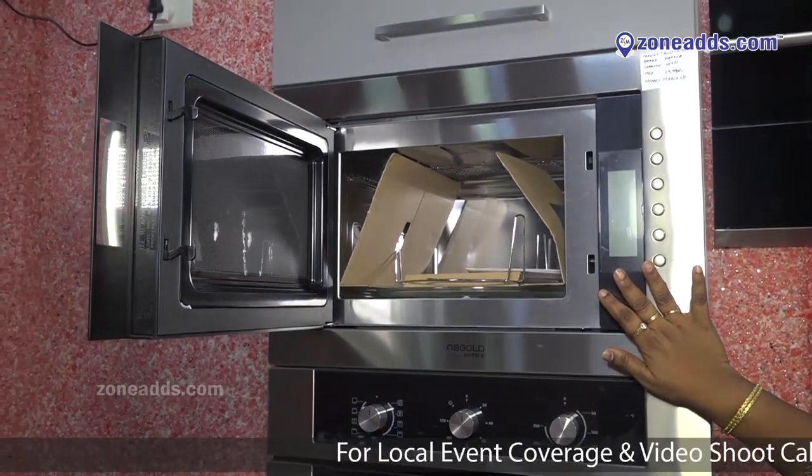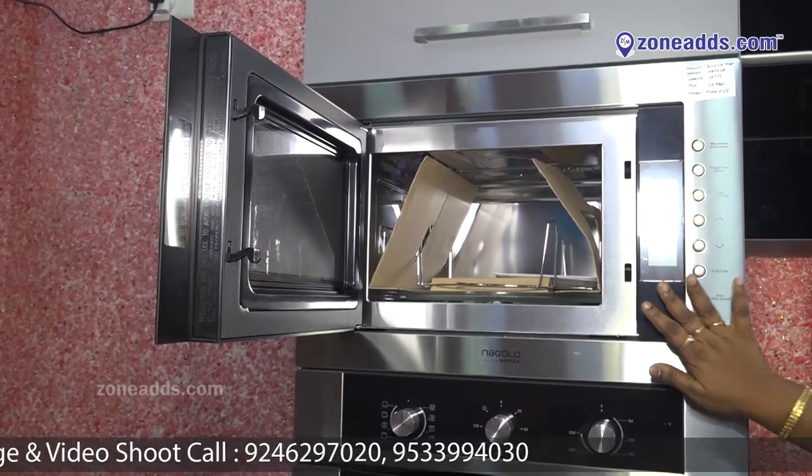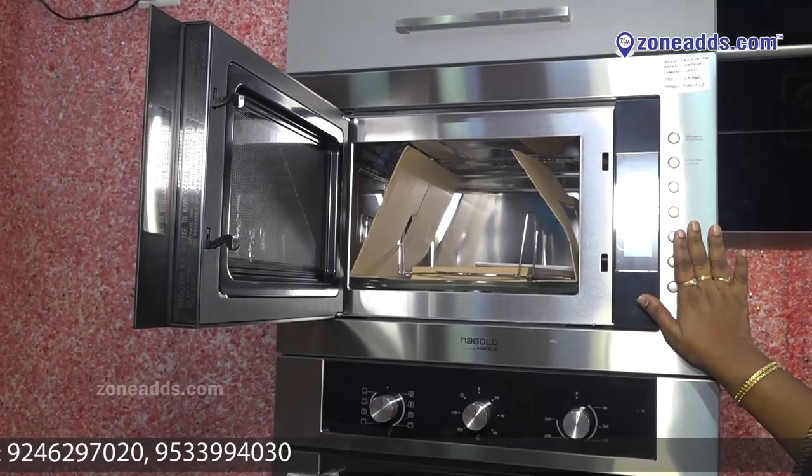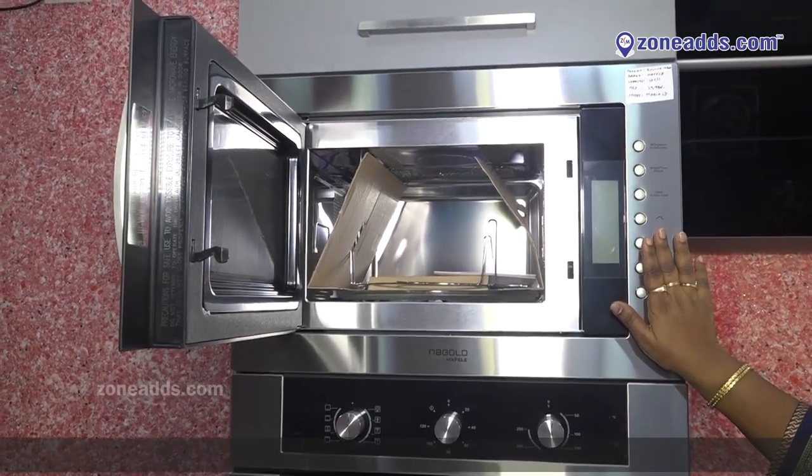Haplay Nagol series, as well as the FM series and I series, are available. This microwave is very efficient for cooking, warming, grilling, and baking.